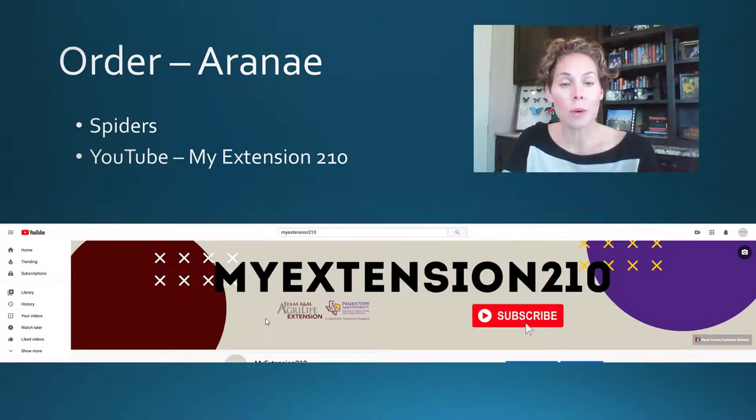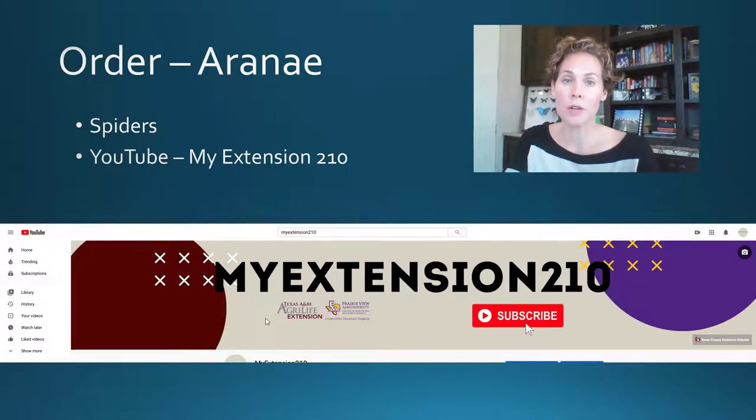If you're interested in learning more about spiders, I would encourage you to check out the My Extension 210 YouTube channel and look at the spider webinars posted there. We're not going to be covering spiders during this webinar because we're looking at all of the other types of arachnids — the ones that maybe you're not so familiar with.